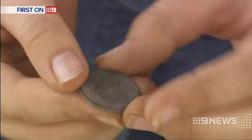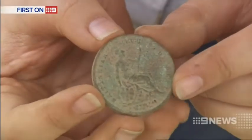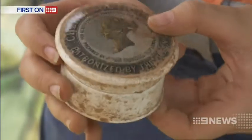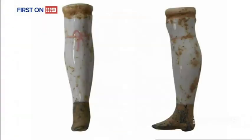Among the treasures unearthed in recent weeks: a coin stamped 1816 with the Roman likeness of King George III, and another coin stamped 1853. There's also a tub of cherry-flavoured toothpaste complete with an image of Queen Victoria, the leg from a ceramic doll, and an iron key.